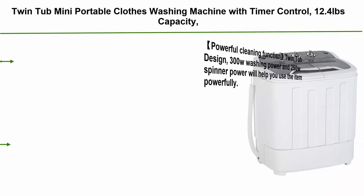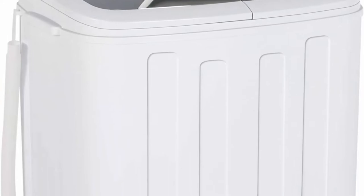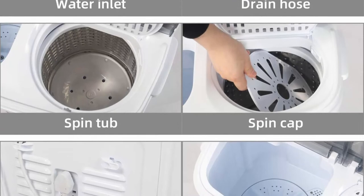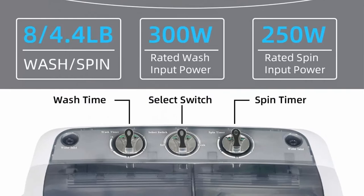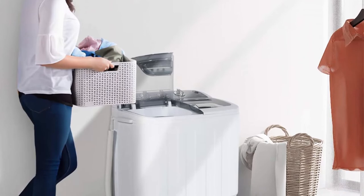Top 7: Twin Tub Mini Portable Clothes Washing Machine with Timer Control, 12.4 Pounds Capacity — Compact Washer 8 Pounds and Spin Dryer Combo 4.4 Pounds, Semi-Automatic, for Apartment, Dorm, RV, Camping, White. Powerful cleaning function with twin tub design — 300W washing power and 250W spinner power. Portable washer has a washing capacity of 8 pounds and a spinner capacity of 4.4 pounds. Features a drain tube to drain out dirty water directly. You can use the washer and spin dryer at the same time to save time and energy.